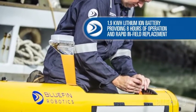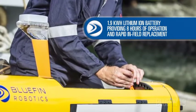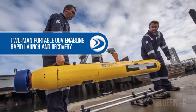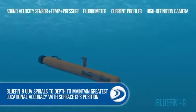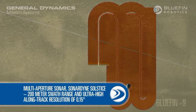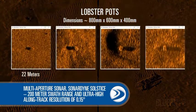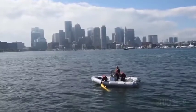Other features include field-replaceable sub-assemblies and one-terabyte removable data storage, rapidly launched and recovered by only a two-person crew. The Bluefin 9 spirals to its operational depth for greater locational accuracy with its surface GPS position. Once on station, its sonars and sensors can continuously scan in a 200-meter swath, giving it the ability to conclusively determine the location of sea floor items such as lobster pots. Easily deployable, logistically sound, and highly advanced, the Bluefin 9 lets operators know what's below.